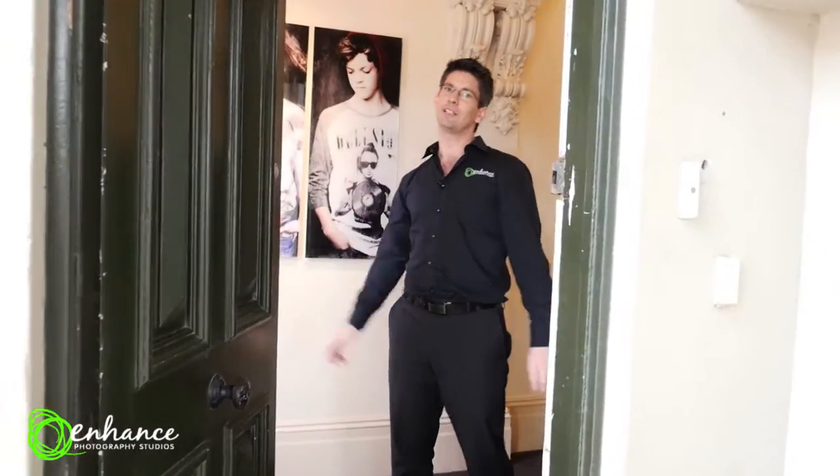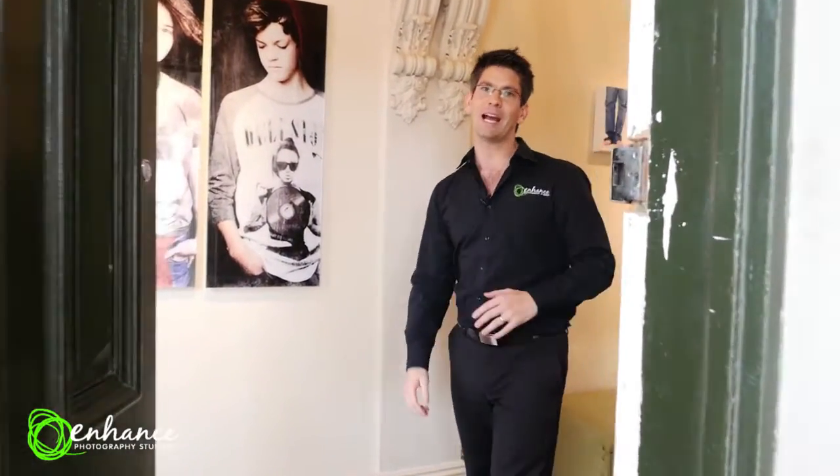Hi guys, welcome to Enhanced Photography Studios. My name's Mark and I'm the owner and the photographer at the studio as well. Let me take you through the journey and the experience of what Enhanced Photography Studios is all about.